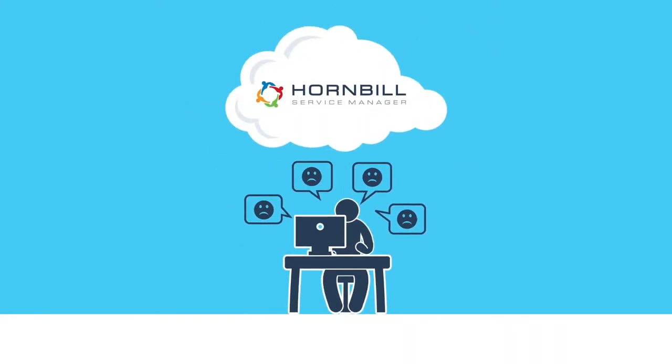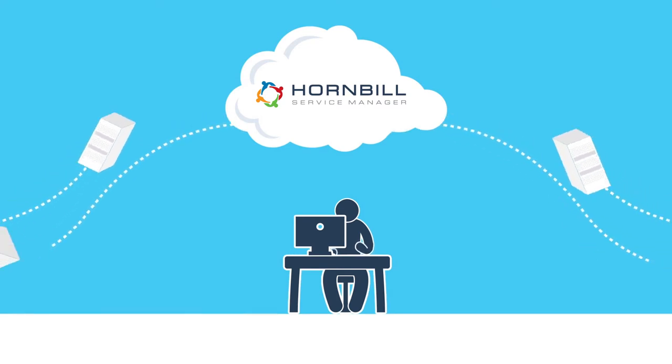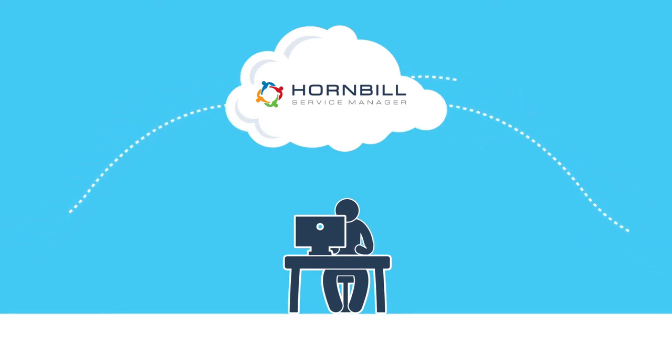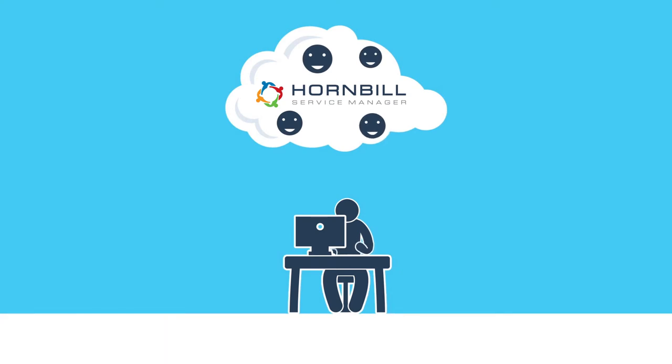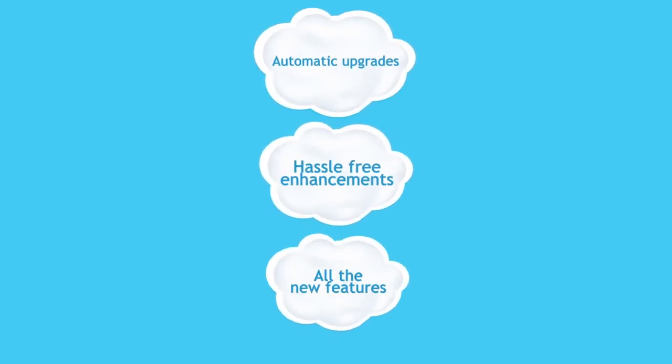Hornbill's cloud-based service manager solution removes all of this hassle. Instead of running an on-premise service desk, we provide a next-generation collaborative service desk solution, and we take care of everything. You get immediate access to automatic upgrades, hassle-free enhancements, and all the new features.